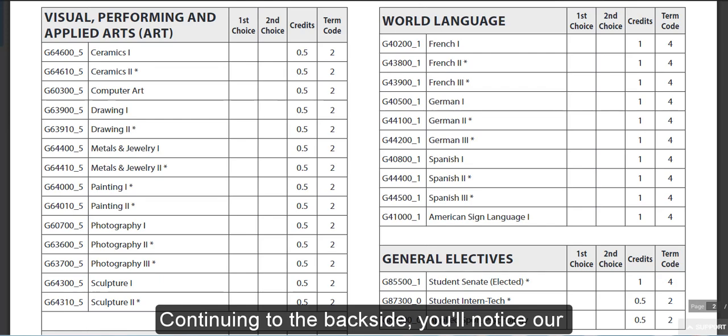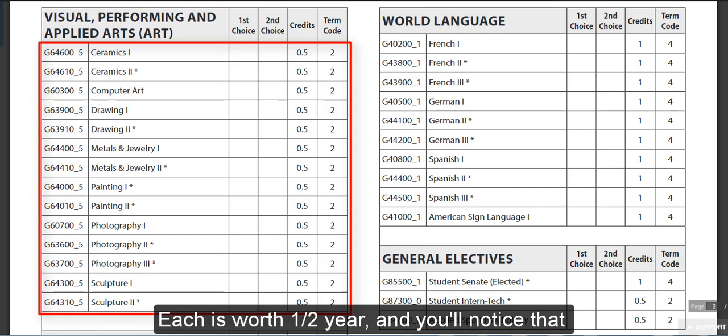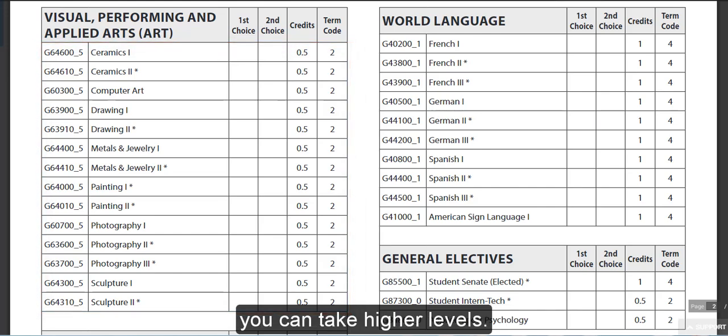Continuing to the back side, you will notice our large selection of art type selections. Each are worth a half year, and you will notice that you can take higher levels.